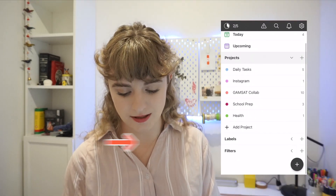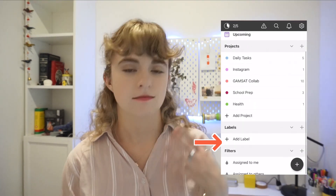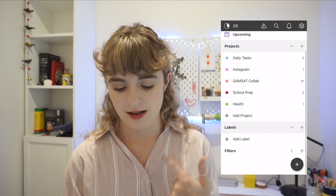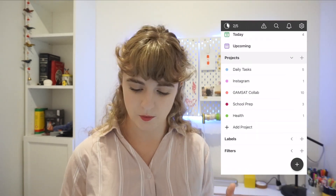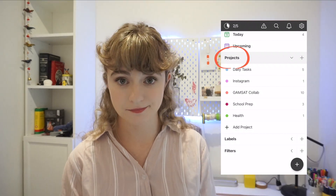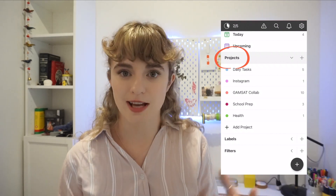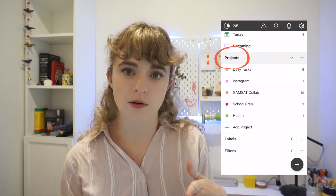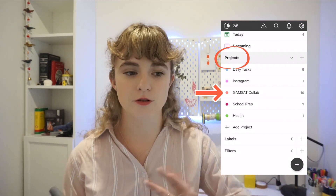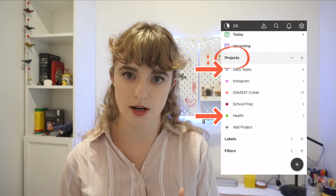At the bottom, you can see labels and filters — those are premium features. I don't miss them. It essentially allows you to prioritize and group things in another way. But I do all my grouping by calling things projects. For me, a project is just a group of tasks. I use this either for real projects like a school assignment, or for grouping things that are part of a habit or routine I'm trying to maintain.